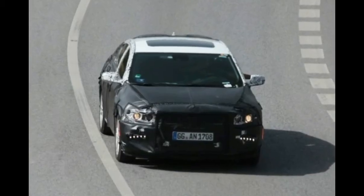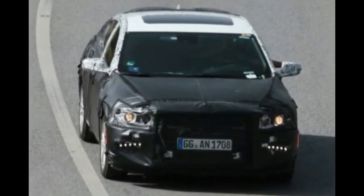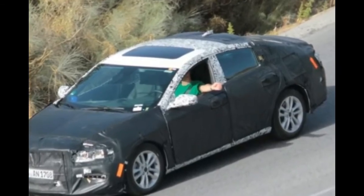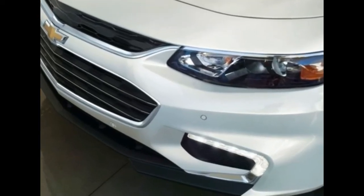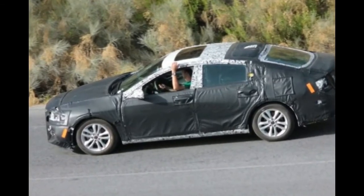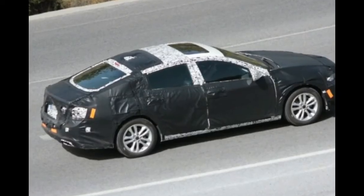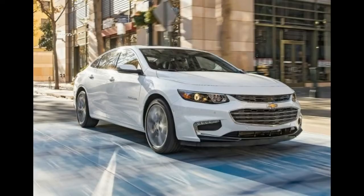Luckily, it offers nearly perfect proportions, with a really wide but low body which makes it seem smaller than it really is. The price of the new model hasn't been revealed just yet, but it seems it may cost the same as before. Despite that, it seems a new trim level, and possibly a new engine, might be added to the range which would drive the price of the car up.